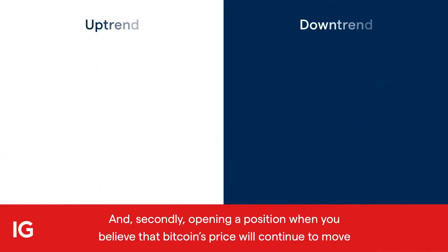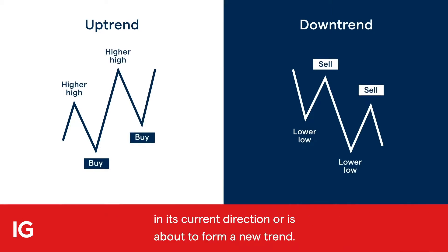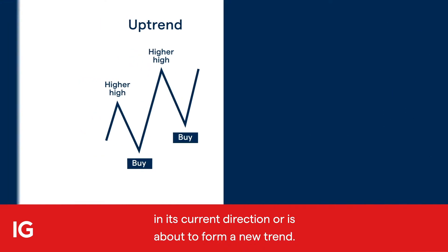And secondly, opening a position when you believe Bitcoin's price will continue to move in its current direction, or is about to form a new trend.